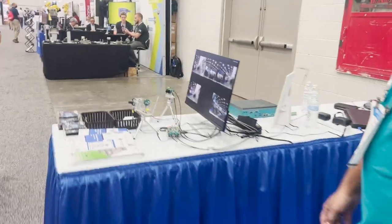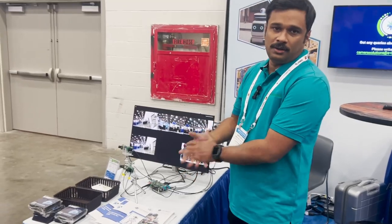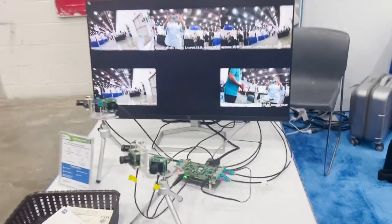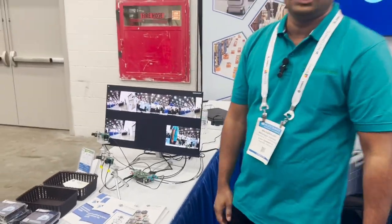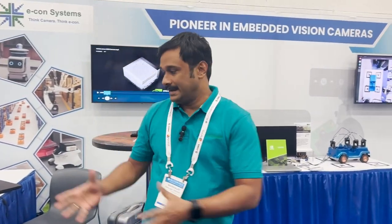We also have a Qualcomm RB5 board that was recently out of development. We were showing five cameras synchronized and streaming on this monitor. A lot of people were interested to see how we are connecting GMSL on this Qualcomm RB5 platform.